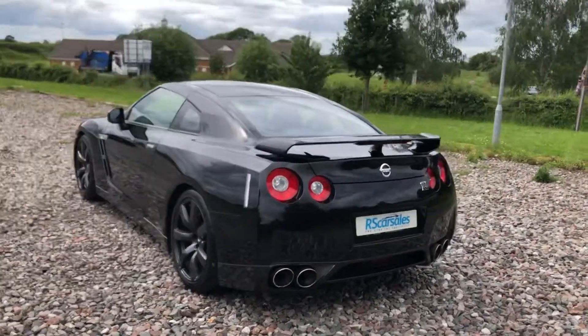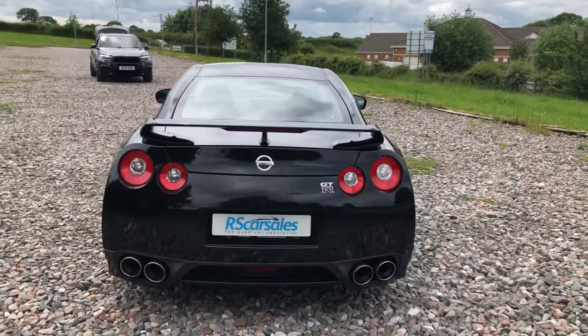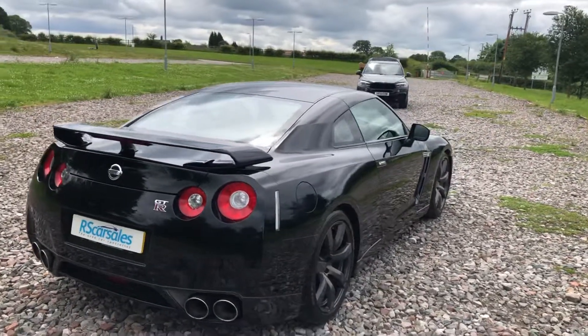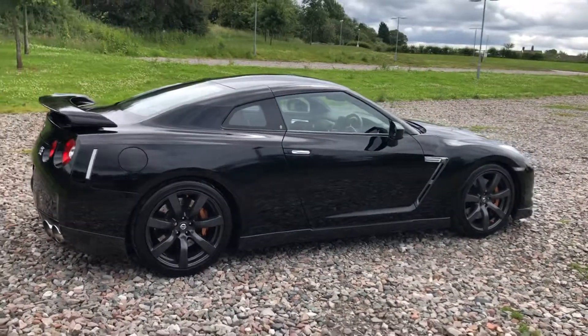It's done just 47,000 miles. There are two keys present for the car, full owners documentation, full service history with invoices and breakdown. It's a standard car, free from any modification, and it runs and drives absolutely superbly well.